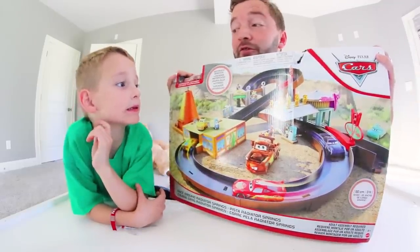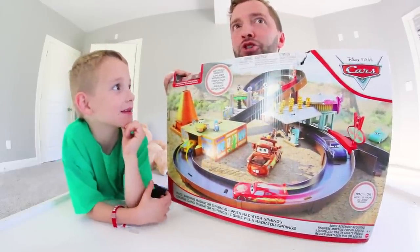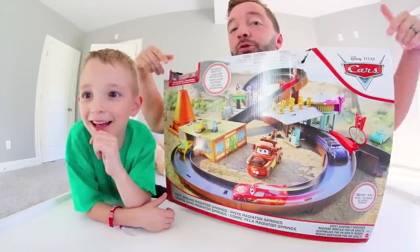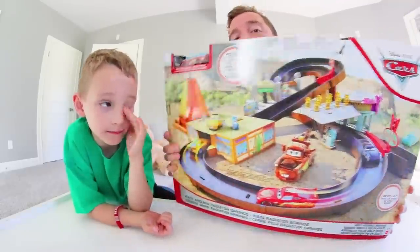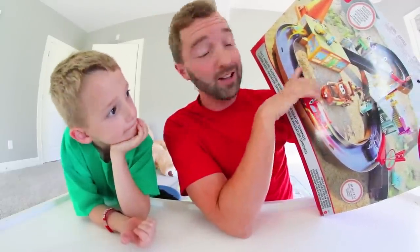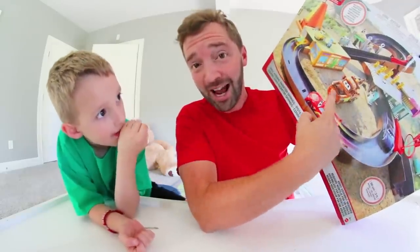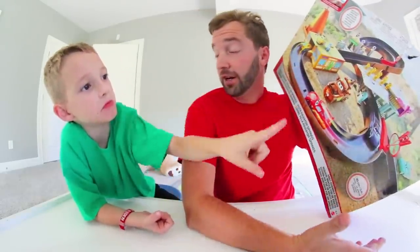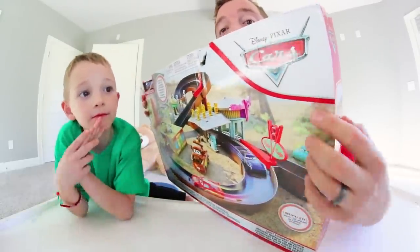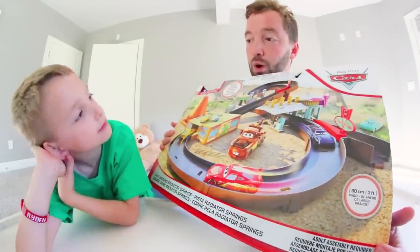This box is so big my head doesn't even fit in the shot! The front of the box is beautiful — it shows you the racetrack and some familiar characters that live in Radiator Springs. It says adult assembly required, and 'race around Radiator Springs.' It's a figure-eight racetrack formation, and it's got the Disney and Pixar Cars logo, the Mattel logo, and it says ages four and up.